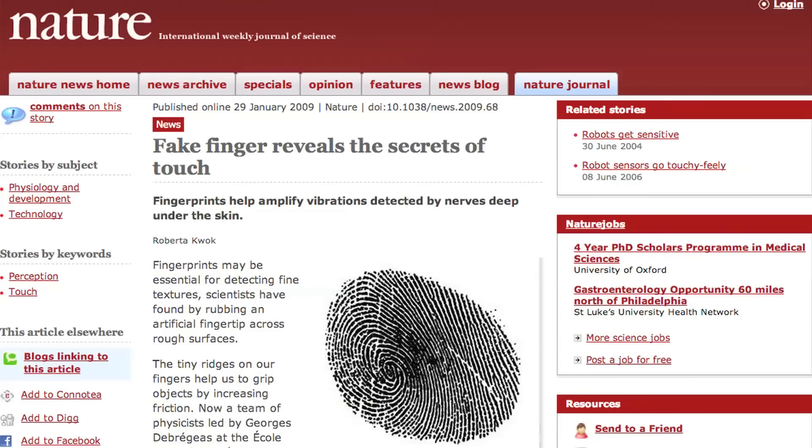But why do we have fingerprints in the first place? Not all mammals have friction ridges. Is this some sort of cruel joke the universe made to make it more difficult for us humans to get away with crimes? Probably not. The most likely answer is twofold. First of all, it has been shown that friction ridges allow us to sense subtle textures 100 times better than if we didn't have them.